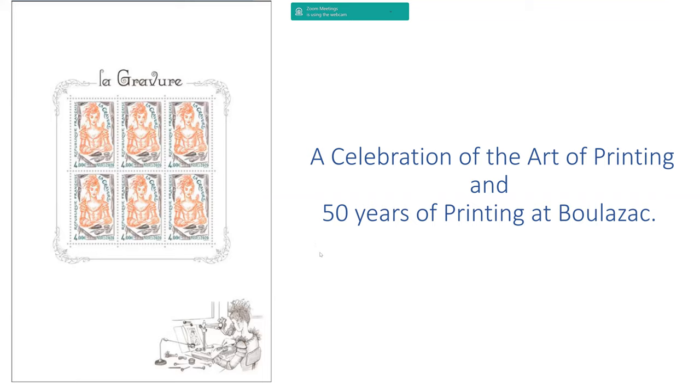Some of you know that I collect a wide range of stamps, as well as doing a little bit of postal history, although I'm pretty much a beginner at that. Recently, the French were celebrating the art of printing and 50 years of printing at their factory in Bulazac.